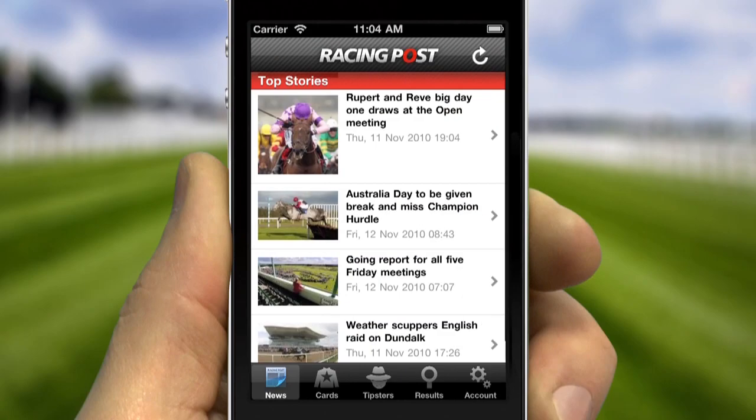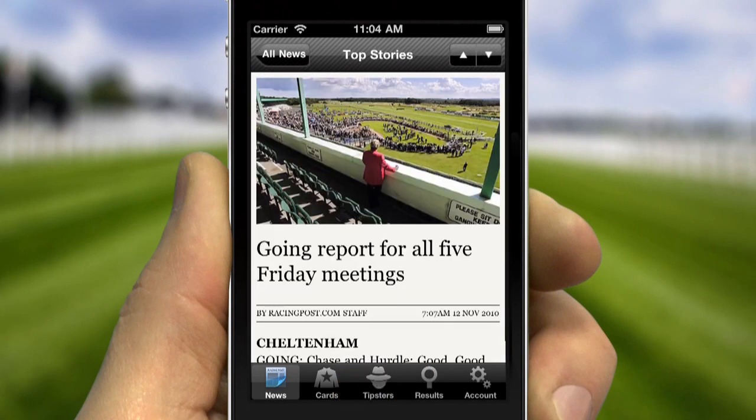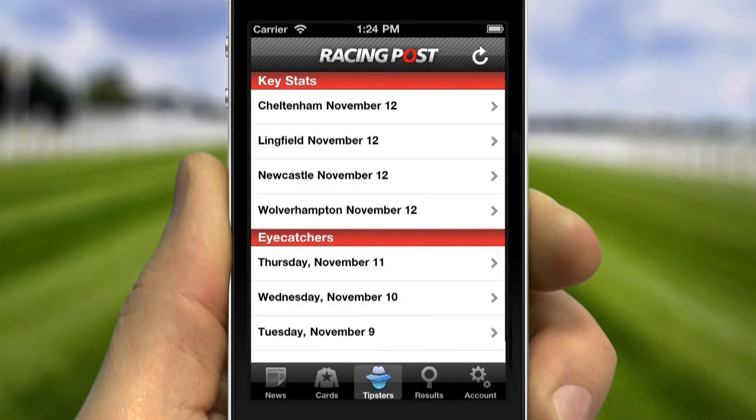Bringing you the latest news and top stories, with unrivaled tipping from Racing Post's expert team.